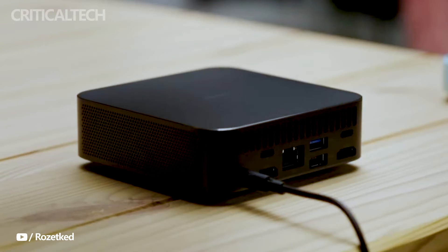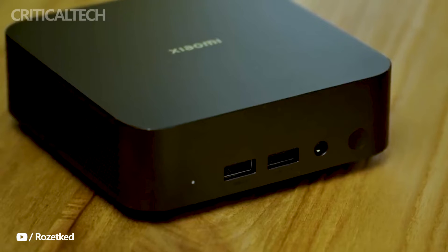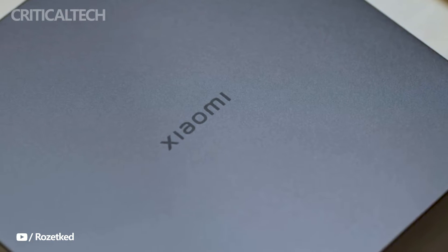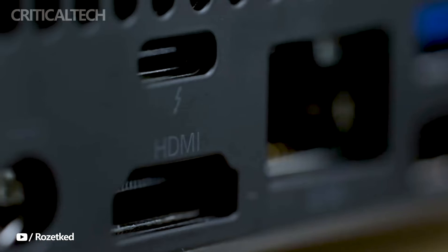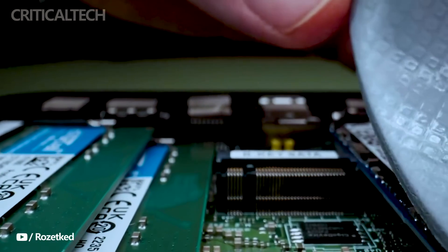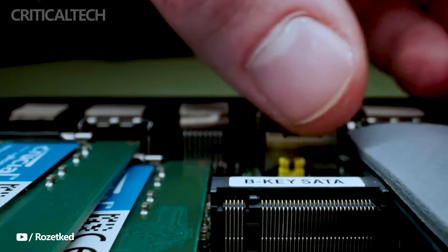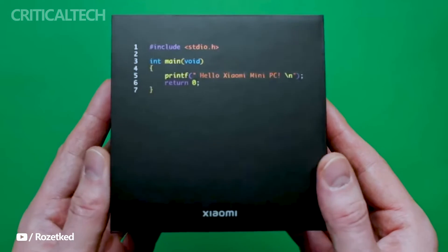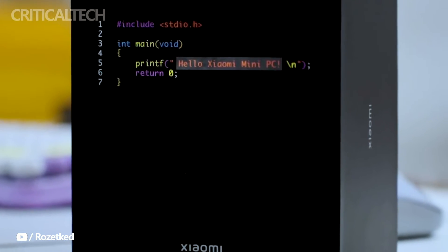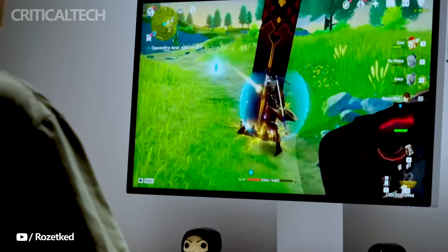The standout feature of the Xiaomi Mini PC 2023 is its powerhouse processor. This new model is equipped with the 13th Gen Intel Core i5-1340p processor, with an impressive configuration of 12 cores. Among these, 4 are high-performance cores while the remaining 8 are efficient cores, ensuring an ideal balance between power and energy efficiency. The processor boasts a base clock speed of 2.8 GHz, which can ramp up to a staggering 4.6 GHz using the max turbo clock speed.